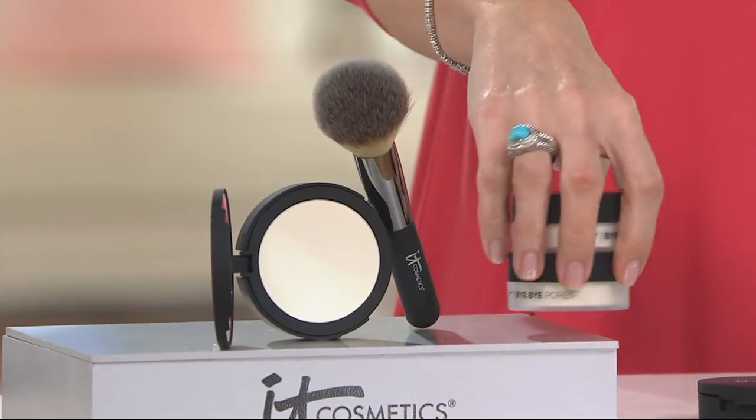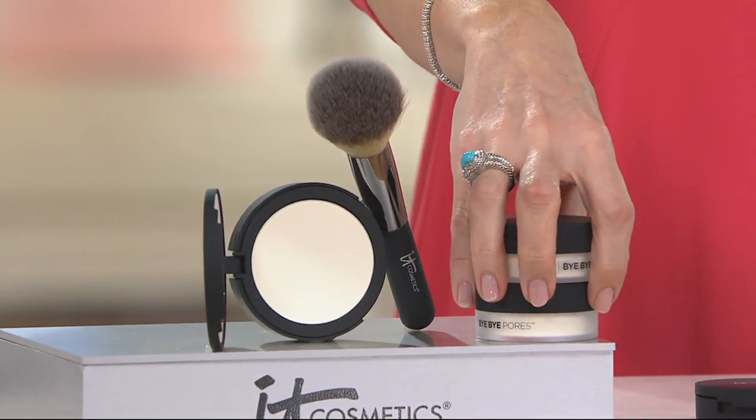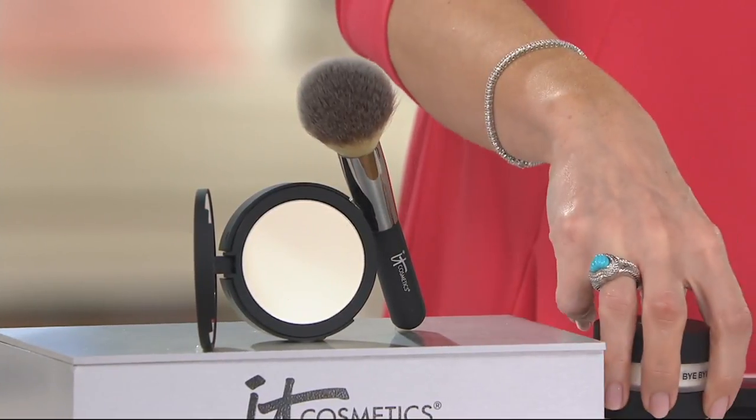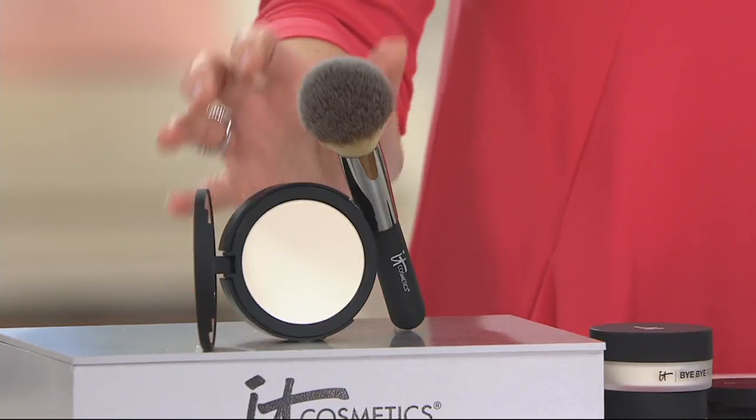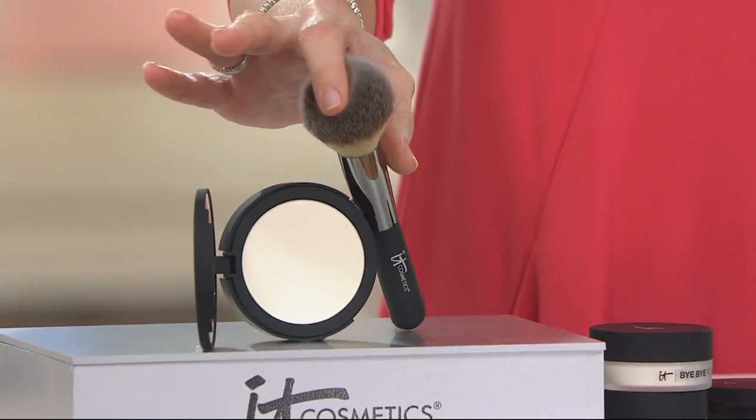So what the folks at IT Cosmetics did was take like one and a half of these jars and, after years of research, without degrading the integrity of the product, put it into a compact form with this.